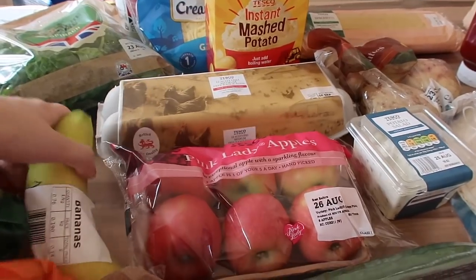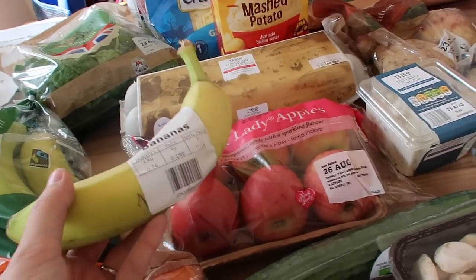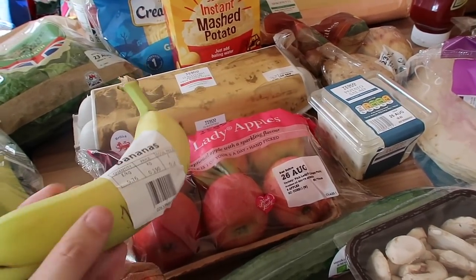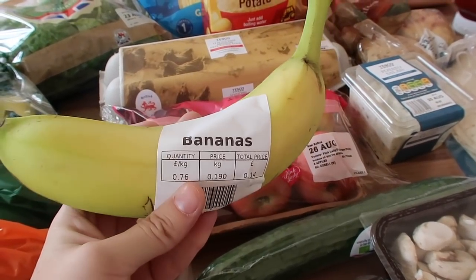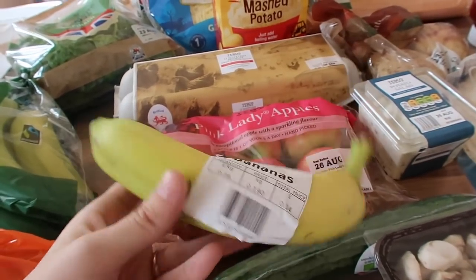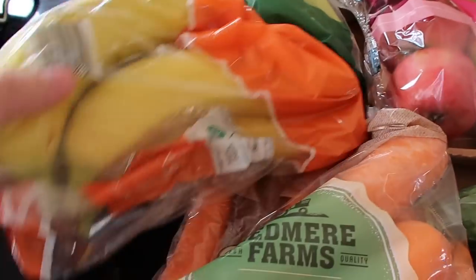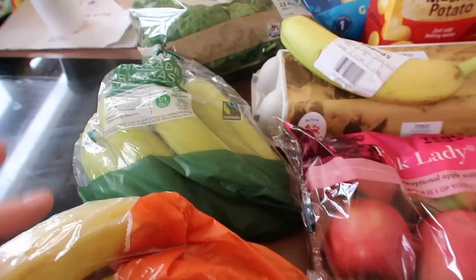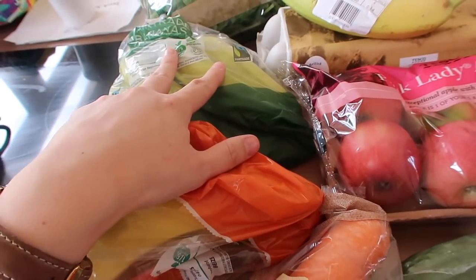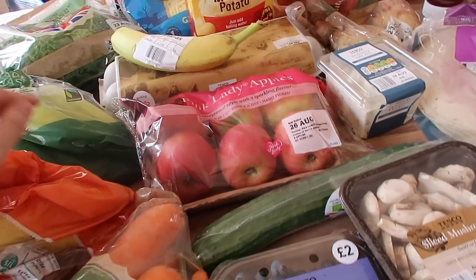Now I ordered bananas — I did my shop on click and collect because I honestly couldn't be bothered going around the shop, and that's why I went to Tesco instead of Aldi because Aldi don't do click and collect or delivery. I did it online and I thought I'd ordered a bunch of bananas but it seems I ordered just one banana. So I had to stop on the way home and run into Aldi to get some bananas. I got one packet of ripe bananas and one of slightly green bananas so that by the time the ripe ones are finished, the green ones should have ripened.